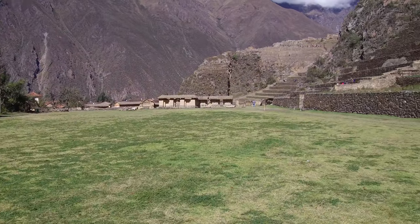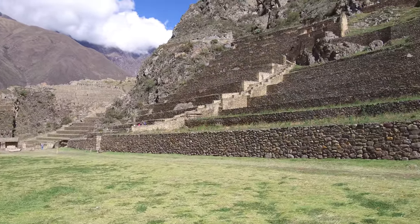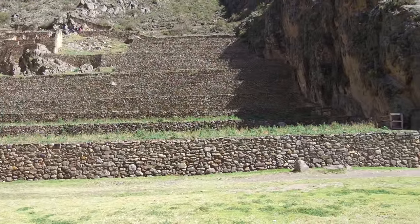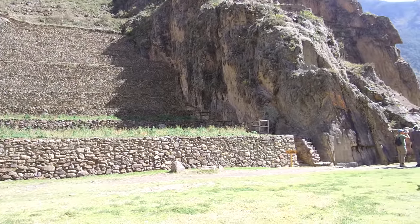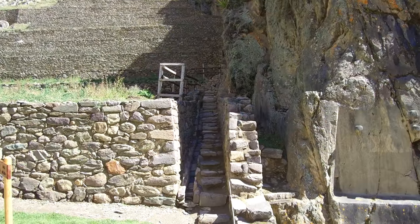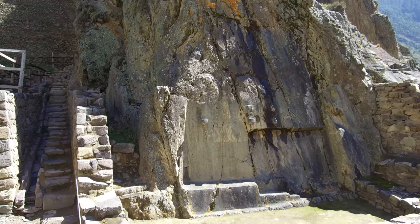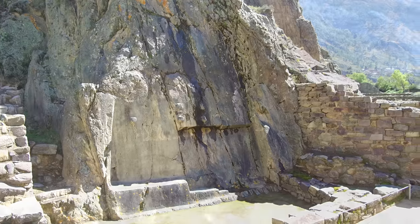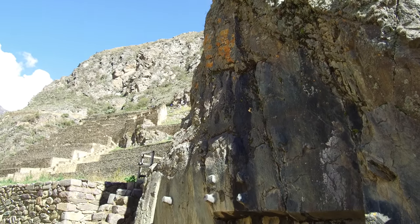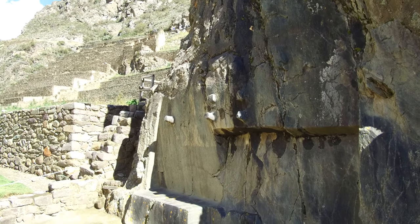We're farther along inside Ollantaytambo now. The massive Inca terracing systems here are 3 meters, or about 10 feet tall, per terrace. And this is a curious megalithic aspect that the Inca turned into a sundial — they simply used the protruding knobs to indicate specific days of the year, especially the solstices and the equinoxes.